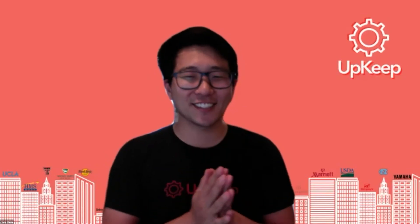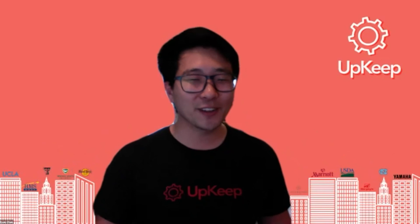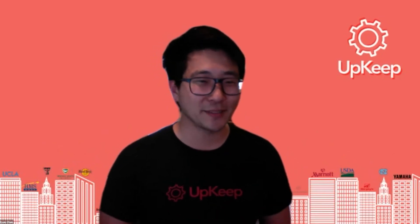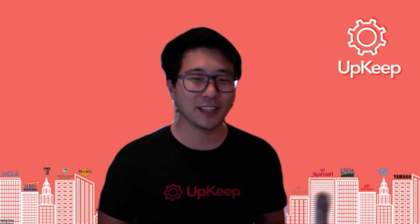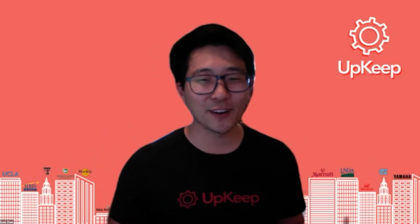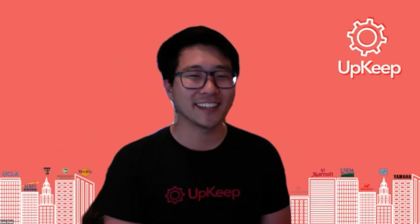Thank you so much, Kozue. I'm really proud to be part of this organization as well. I really appreciate you joining me for this episode of Life at Upkeep. If anyone on the team wants to connect with me, shoot me a Slack or shoot me an email at ryan.onupkeep.com. I hope to connect with all of you soon. Thank you so much again, Kozue — I'll talk to everyone later. Thank you.